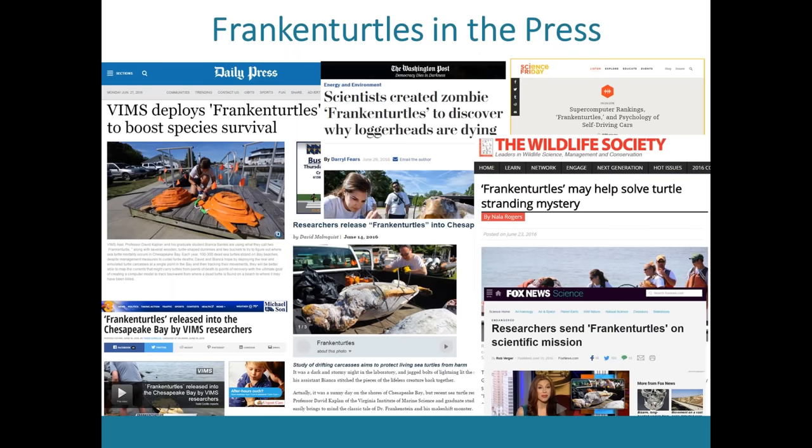My frankenturtles got a lot of press interest, which was really cool. It started when the media office at my school caught wind and invited a local newspaper to one of our releases. They published a story and it got huge. The most notable coverage included being interviewed by the Washington Post and appearing on NPR Science Friday, which was super cool. It also raised a lot of awareness about the issue and got people talking. That was in 2016, and people still recognize me as the frankenturtle researcher.